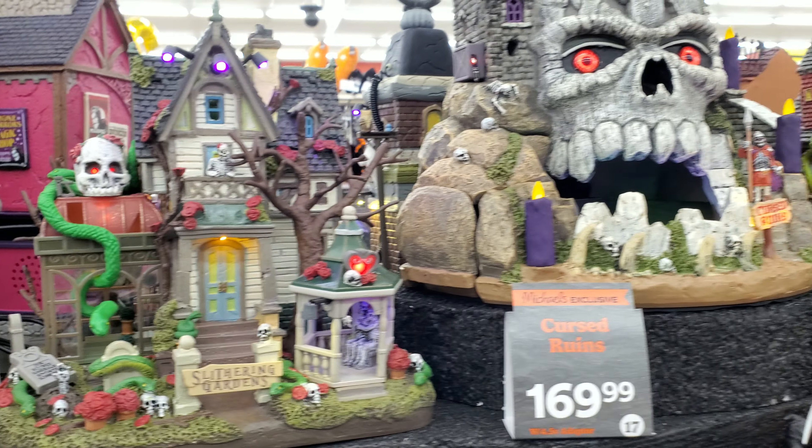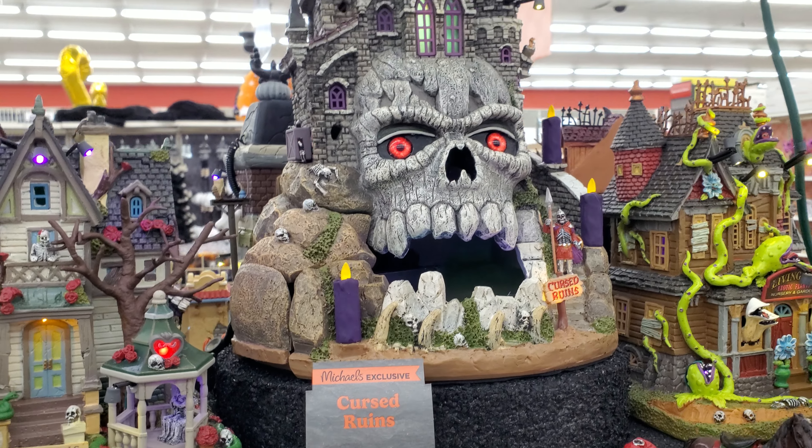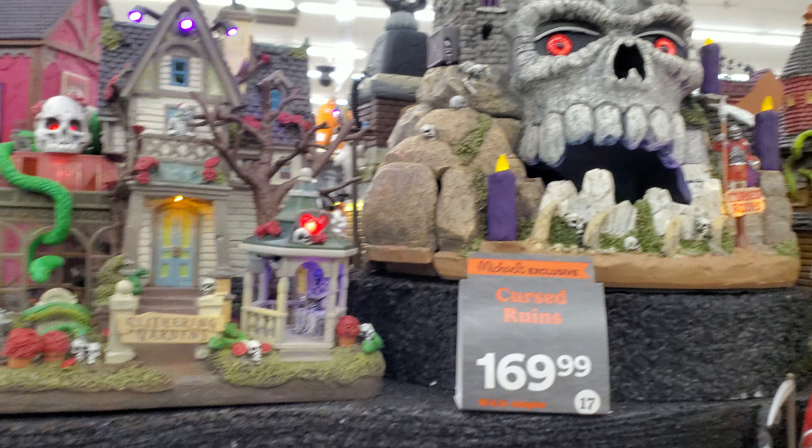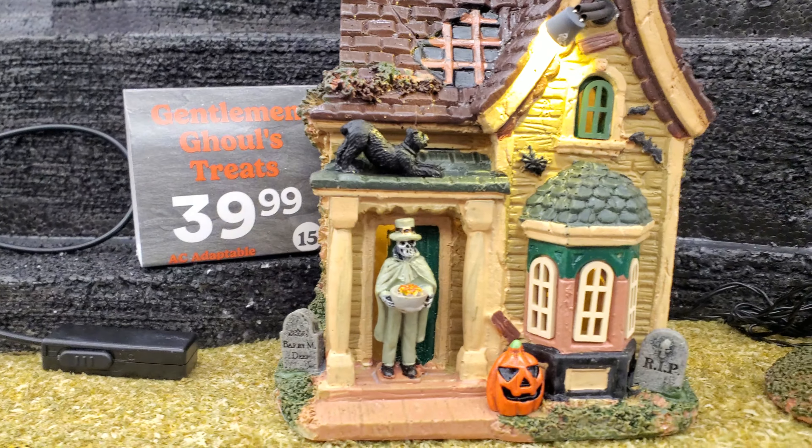I like the way the candles look on that skull. Yeah, they're floating. The Castle of Greyskull. It's beautiful. That's some cute stuff.